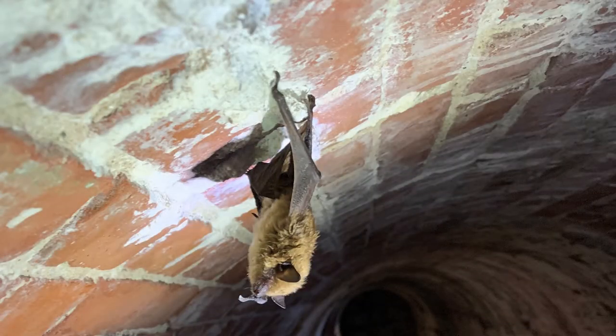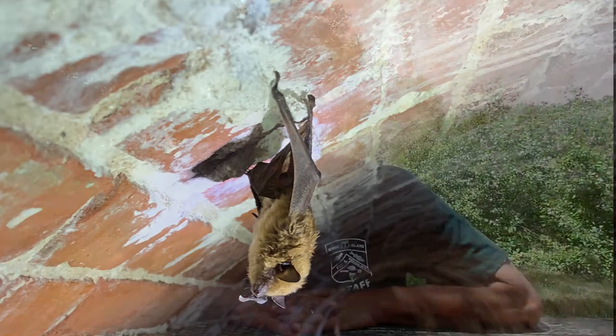Bats have a couple of strategies to survive the winter. One is to hibernate; another is to migrate. Bats that hibernate typically go to caves and mines or other structures that have cave-like environments — cold, damp places that don't go below freezing but get pretty close to it. We don't have any caves or mines in Rhode Island, but we do have some man-made structures with cave-like environments and a few bats that hibernate here. For the most part, our bats go to other states to hibernate. Some bats migrate south — red bats, a common species here in the summertime in Rhode Island, go to the southeastern United States where they may or may not hibernate and may be active all over.